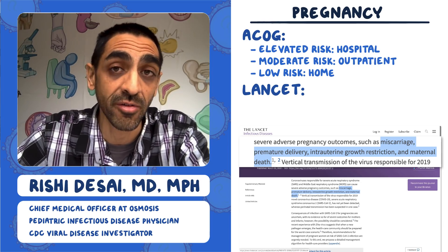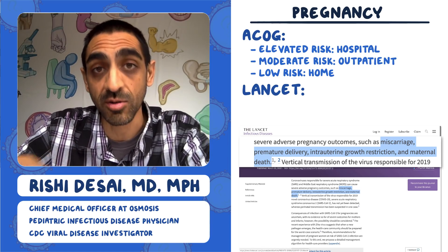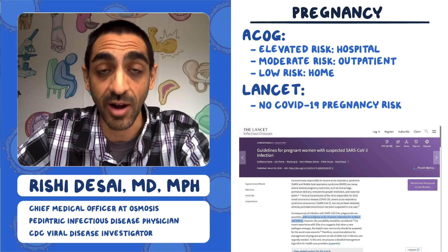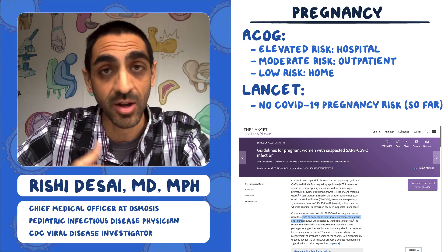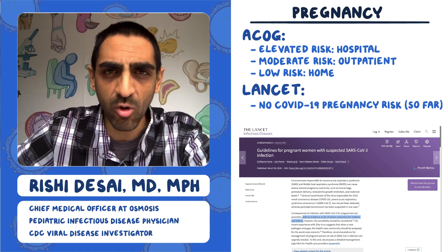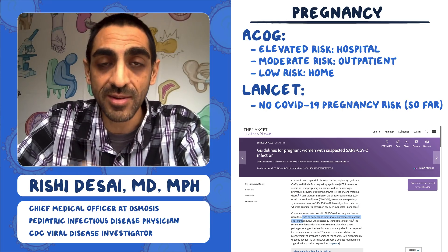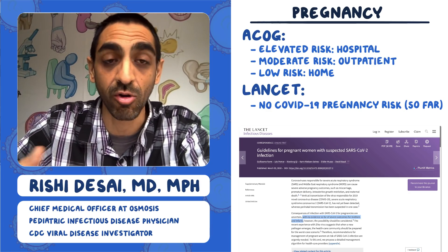We do know that other coronaviruses have been associated with bad outcomes, and the question is whether the current coronavirus is also associated with those. Right now, there's no evidence of severe outcomes for mothers and infants. Pregnant women are generally thought to be immunocompromised to some degree, which is why everyone is watching closely — but at the moment there's no suggestion of higher risk for pregnancy or infants.